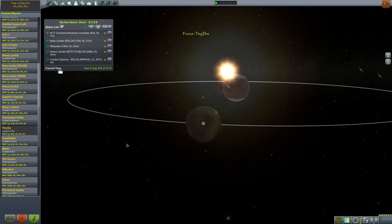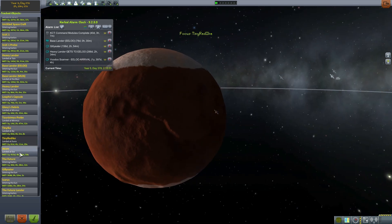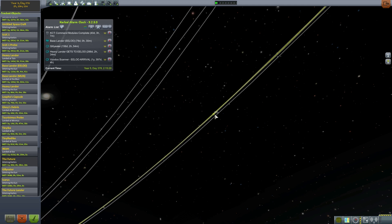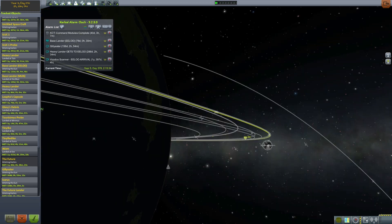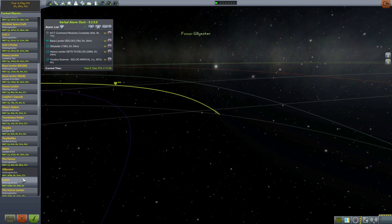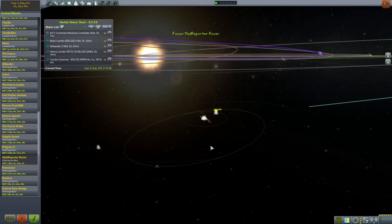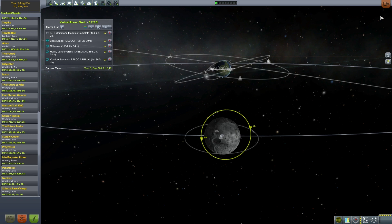Landed at Ike — nice achievement there. Landed at Duna, nice little thing. Adam, landed at Eve — clever, haha. The Future, orbiting Kerbin — we cannot ditch that. I would like to change that into an actual station icon at some point, which I never seem to be able to do. Gilly Eater, still en route. This actually makes a frightening amount of sense — how much stuff we still might use. So no big cleansing action.